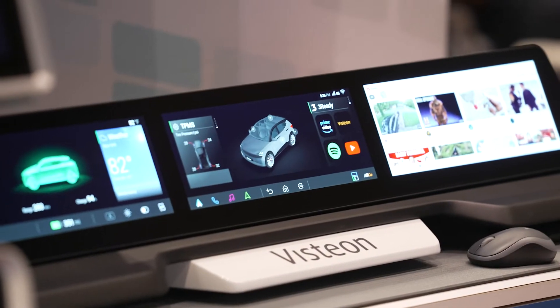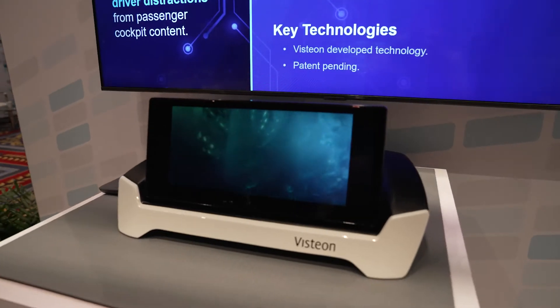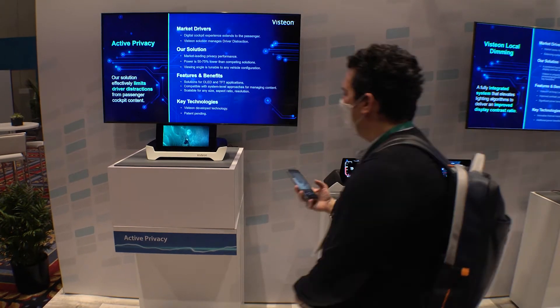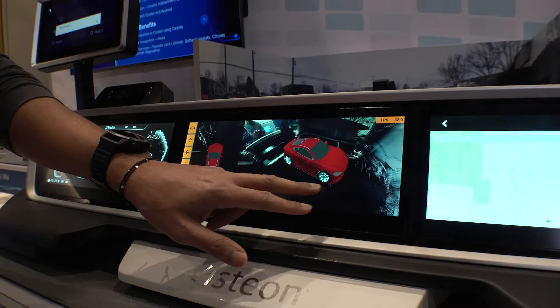Visteon is leading the digital revolution by delivering connected, electrified driving experiences. With a diverse portfolio of technologies, Visteon delivers superior image quality and immersive experiences.